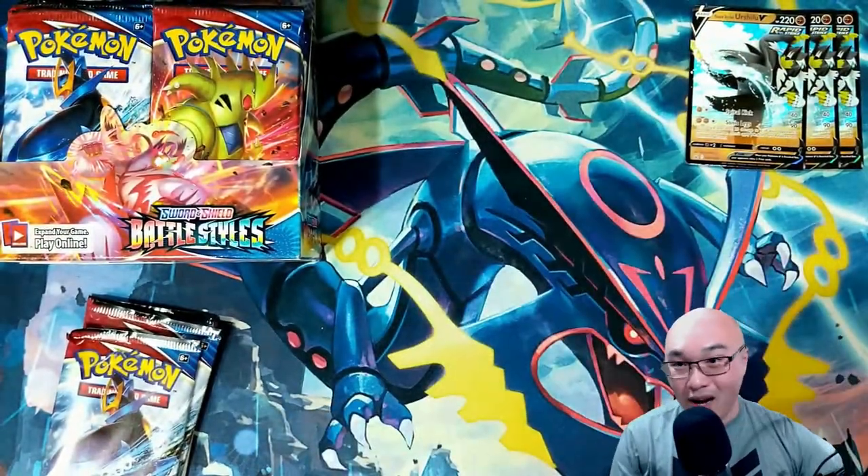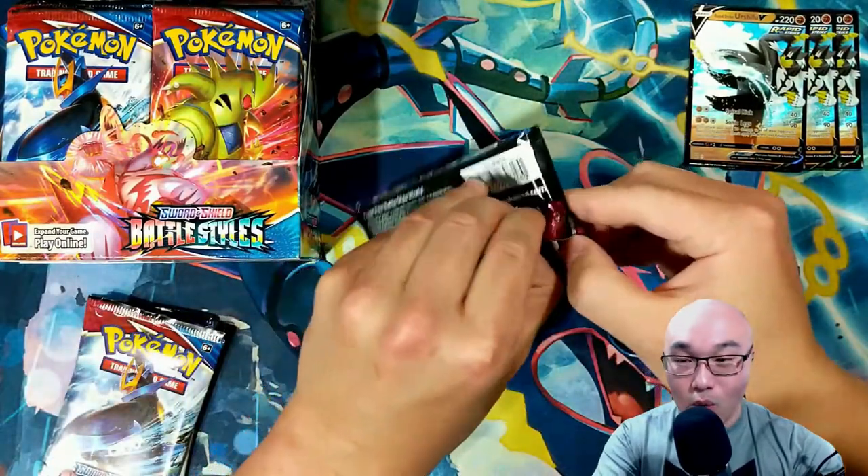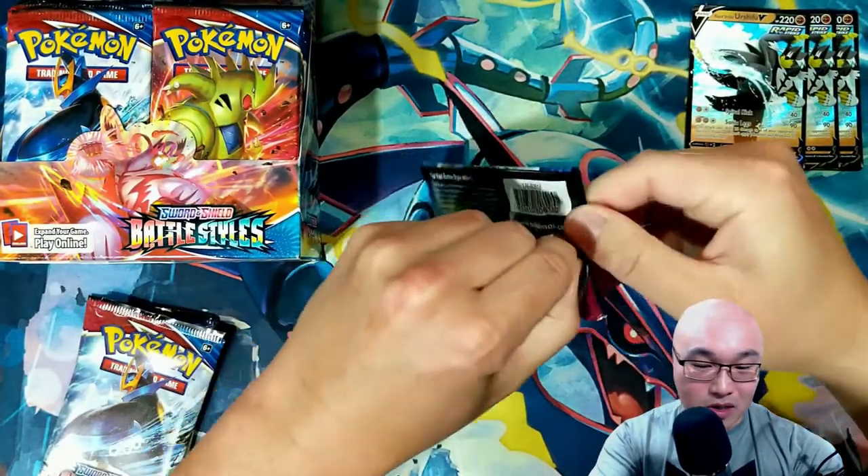That's what I needed — I needed Houndoom. That card is so important for making a good Single Strike deck.